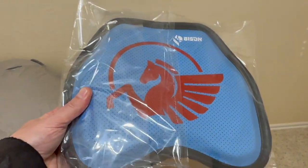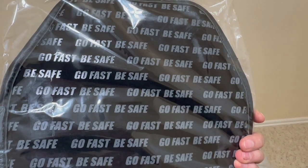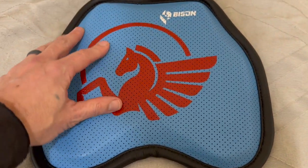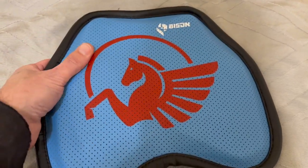And then the chest protector — custom with my logo on it in the back. Let's open it up and see how it feels. Here it is in all its glory. You guys know how I like to touch and feel things in my videos just to give you an idea of how it feels, and this thing is super nice.